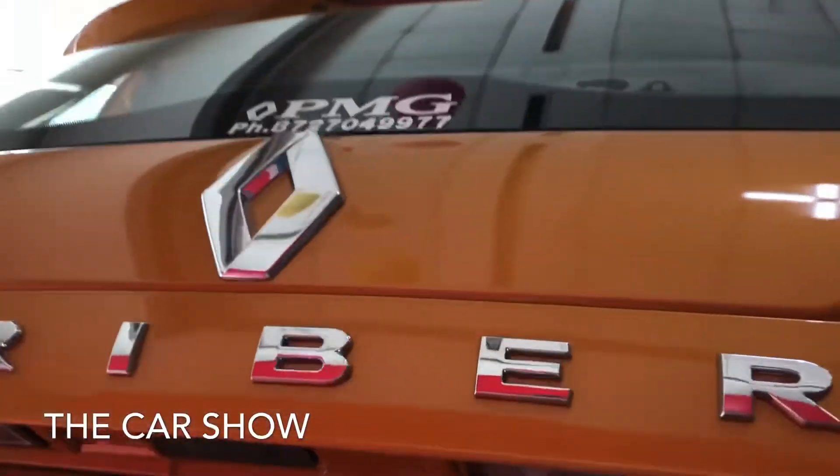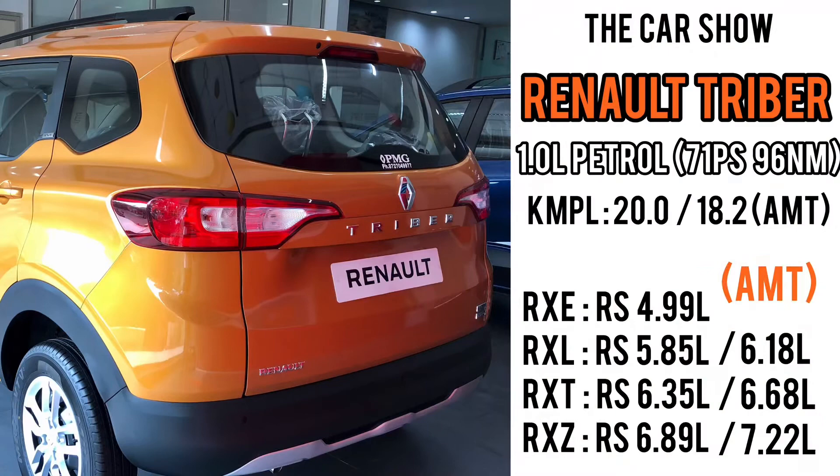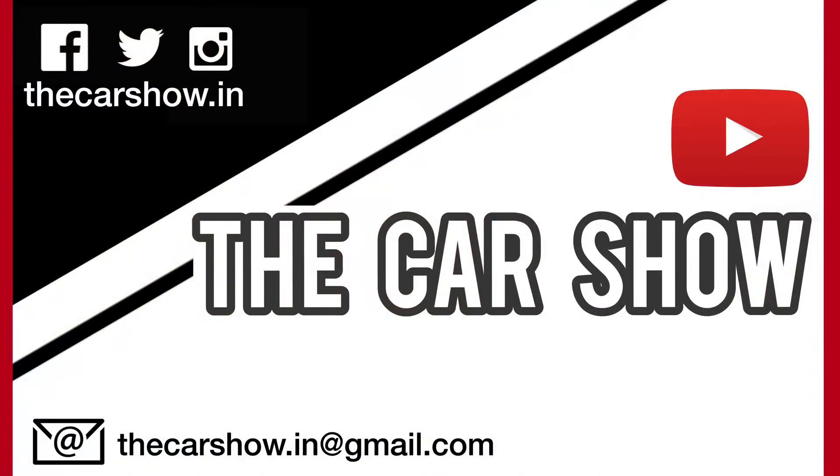All the prices are shown on screen. I hope you all enjoyed the video. Please subscribe to the Car Show and press the bell icon for all the latest updates. Thank you and have a nice day.